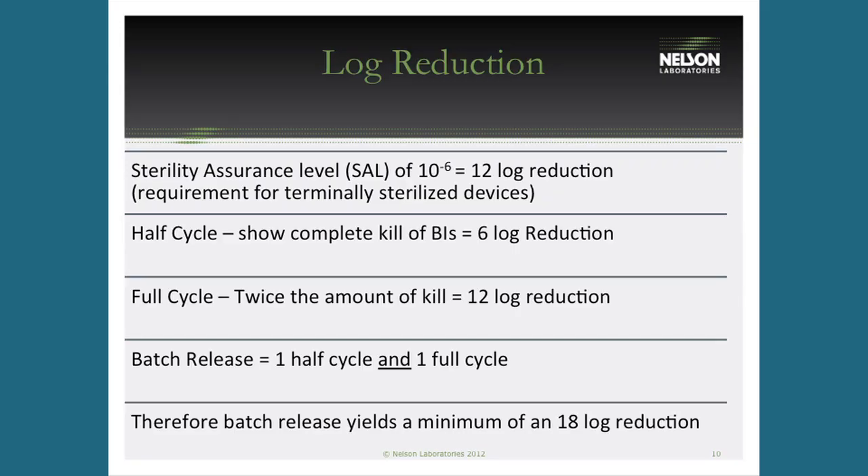When doing these batch release cycles — half cycle followed by full cycle — you're looking at an 18-log reduction: six from the half cycle plus 12 from the full cycle. The requirement is only 12-log, but this is a very conservative process, ending up with an 18 to 23-log reduction with lots of safety factor built in. That's why product can be released from this unvalidated process — it has so much overkill.